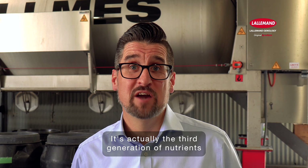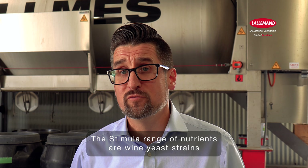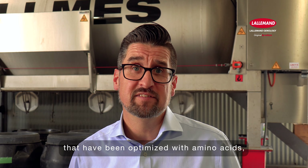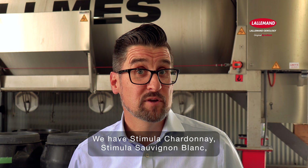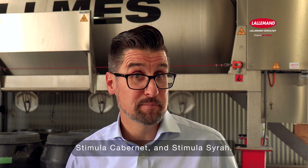We've actually expanded beyond looking at nutrition of just completing fermentation. The Stimula range of nutrients are wine yeast strains that have been optimised with amino acids, vitamins and minerals to look at the aromatic expression that you can get within your wines. We have Stimula Chardonnay, Stimula Sauvignon Blanc, Stimula Cabernet and Stimula Syrah.